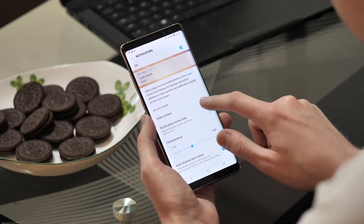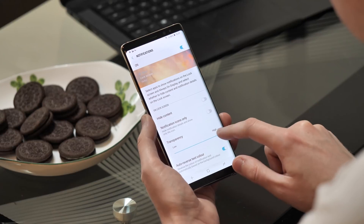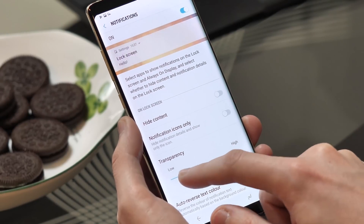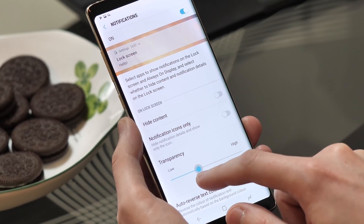The Oreo update also gives you a lot more control over the way notifications appear on your lock screen. As well as controlling which apps show up on the lock screen, you can change the transparency of notification cards and automatically invert the text colour for darker backgrounds. Chances are you'll probably never touch any of this stuff, but it's great that the option's there for those that want it.